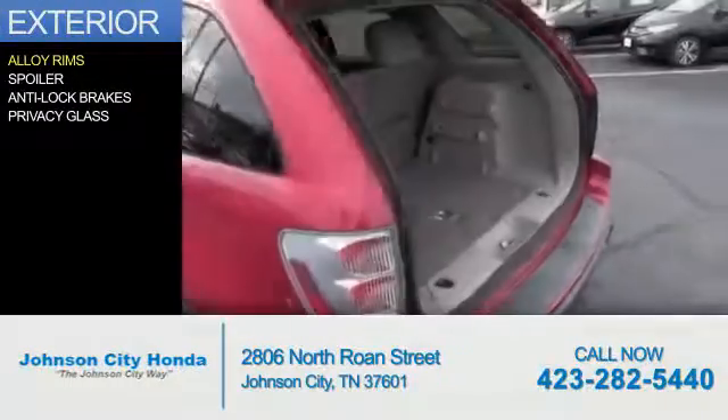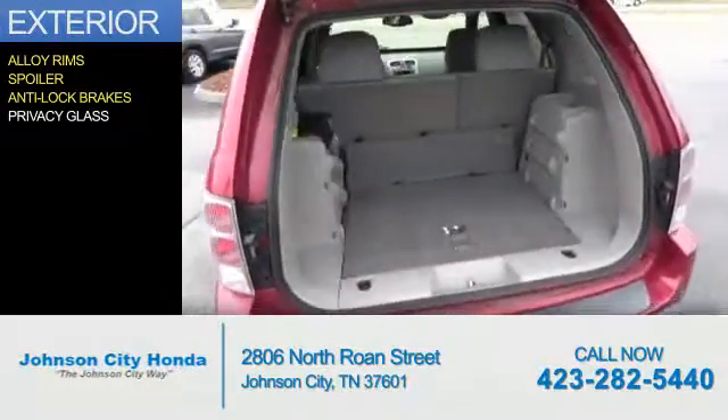The features include alloy rims, a spoiler, anti-lock brakes, and privacy glass.